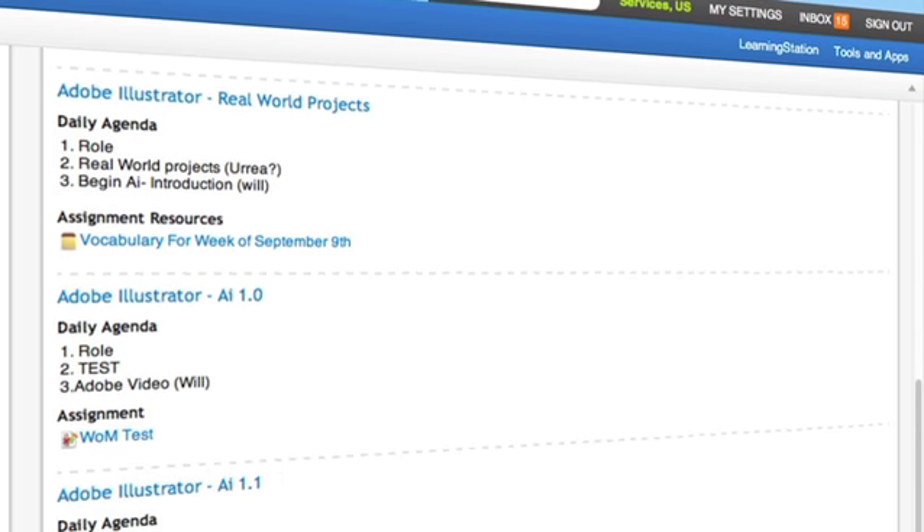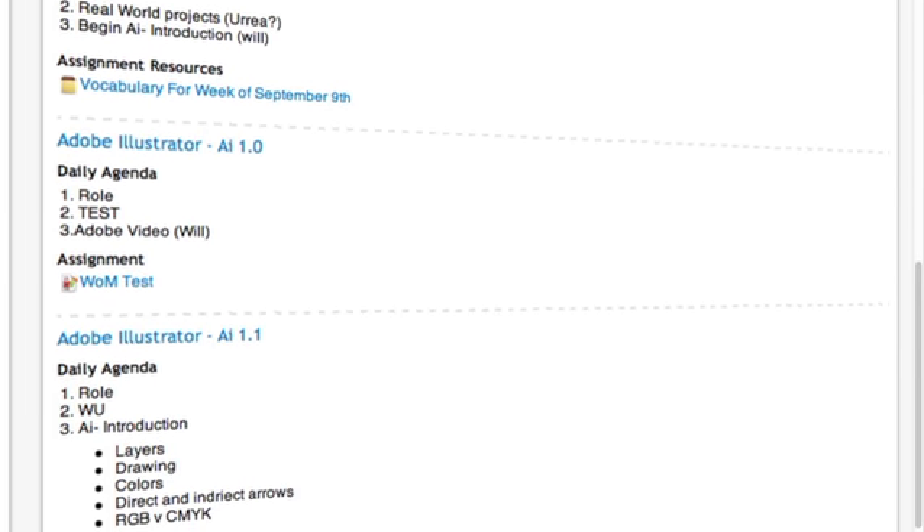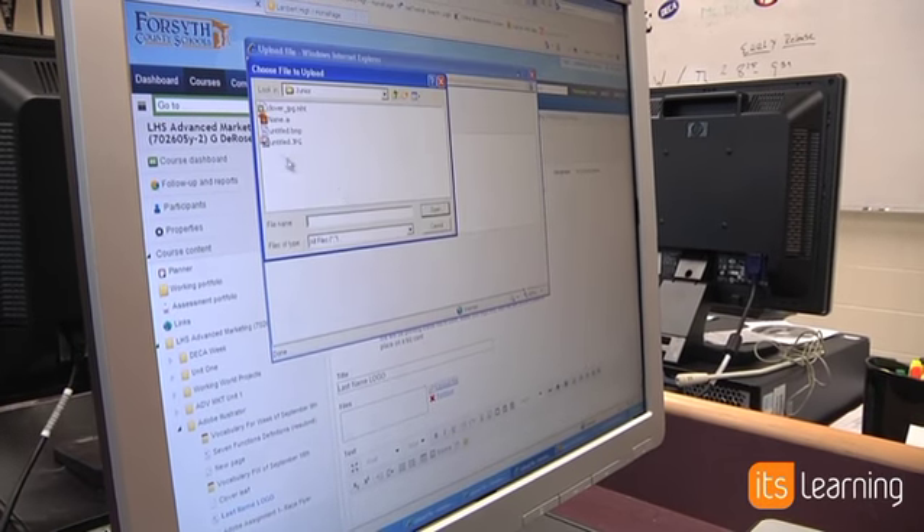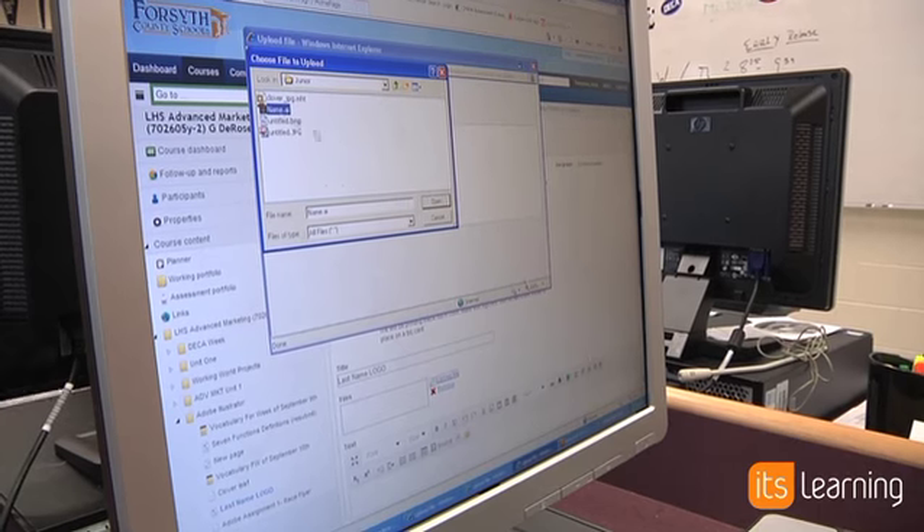Through It's Learning I'm able to deliver the assignment and all of the resources that go along with it, and then I'm able to have the students submit their final products back to me through It's Learning.